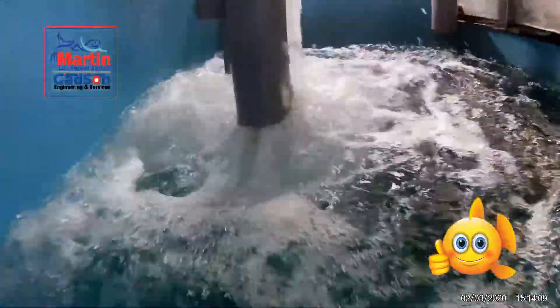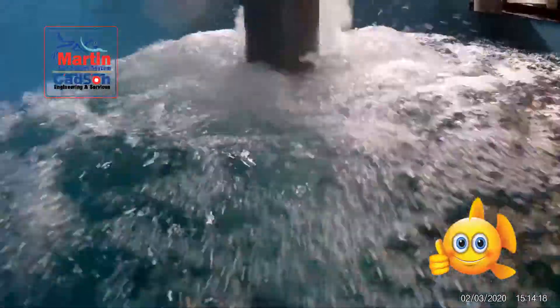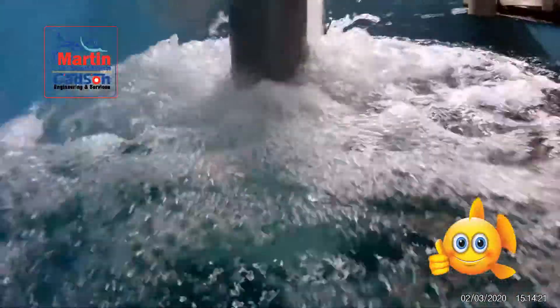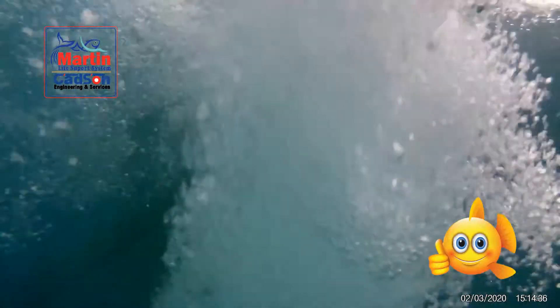Sometimes overflow water comes from the system and increases the dissolved oxygen level by water force, so we can increase the oxygen level without power. You can see many bubbles inside the main sump.